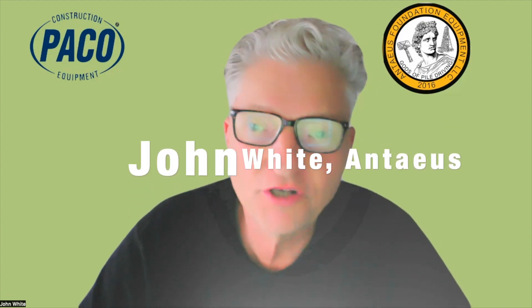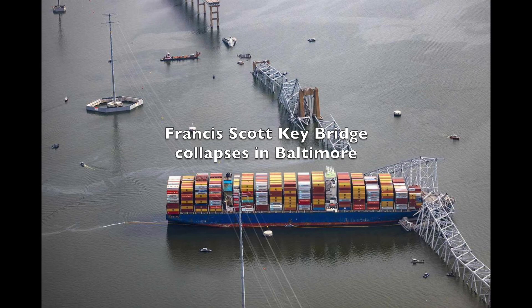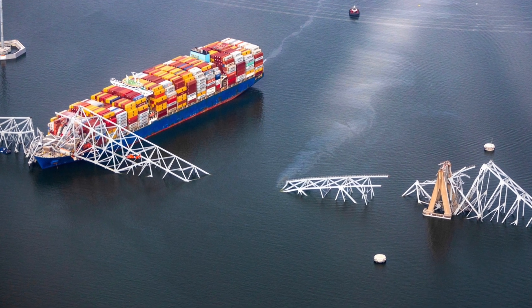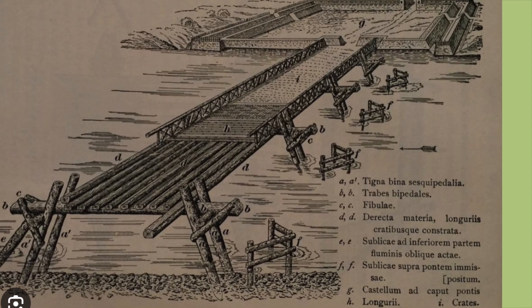Hey, pile drivers and bridge builders, let's pay attention to the recent collapse of the Francis Scott Key Bridge and how the engineers that built that bridge did not pay attention to the very first bridge in our history as being constructed in ancient Rome in 50 B.C.